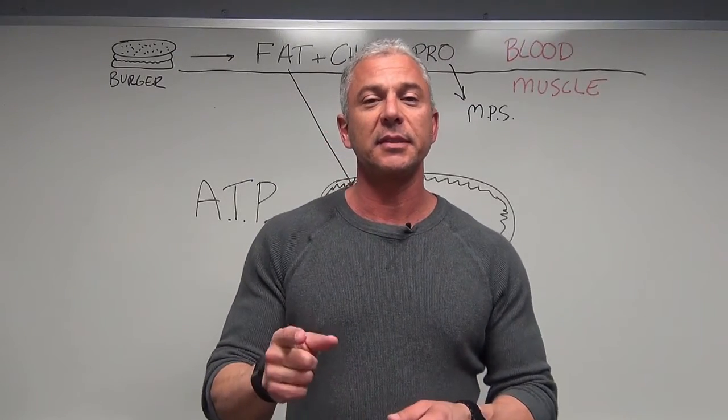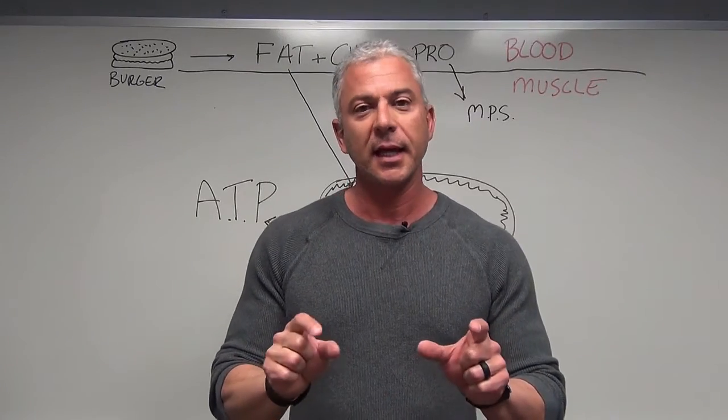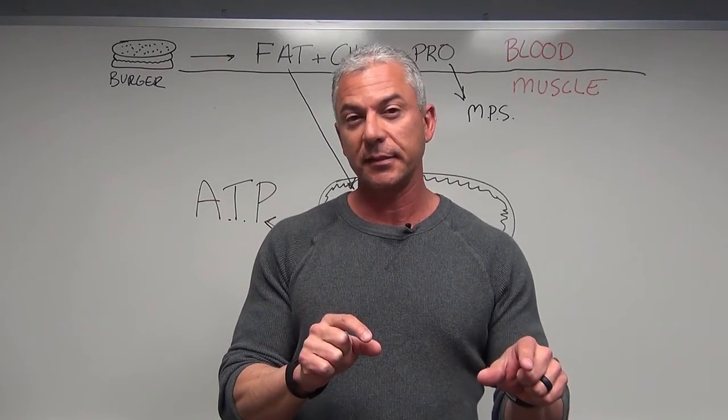Hey everybody, I'm Dr. Todd. Welcome to the Miller Method. Today we are going to be talking about the paleo diet and one of the pitfalls of the paleo diet.